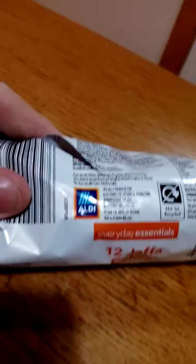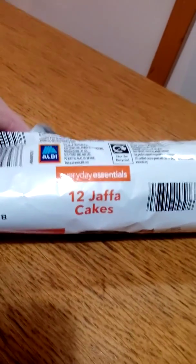Anyway, if you like my review of Aldi Jaffa Cakes — Everyday Essentials, 12 Jaffa Cakes — please subscribe to my channel. The button's down there. I'm on 134 subscribers at the moment. So thank you very much. Bye.